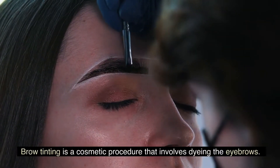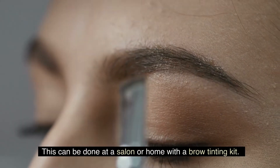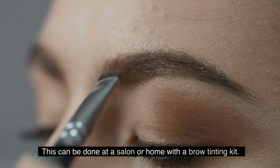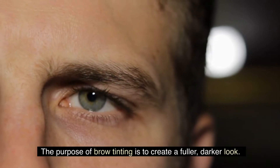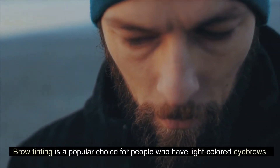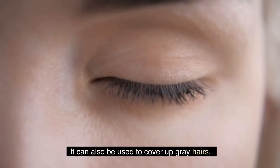Brow tinting is a cosmetic procedure that involves dyeing the eyebrows. This can be done at a salon or at home with a brow tinting kit. The purpose of brow tinting is to create a fuller, darker look. Brow tinting is a popular choice for people who have light-colored eyebrows, and it can also be used to cover up gray hairs.